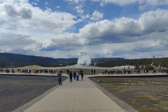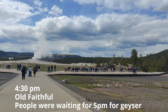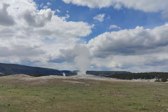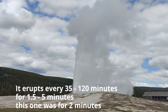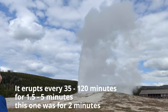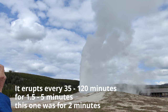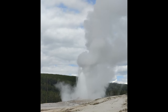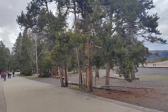So guys, we're at Old Faithful to see the geyser. As you can see, a lot of people are sitting here waiting. We'll do the same — we'll wait. And once the geyser is over, people just flock to their cars and move ahead.